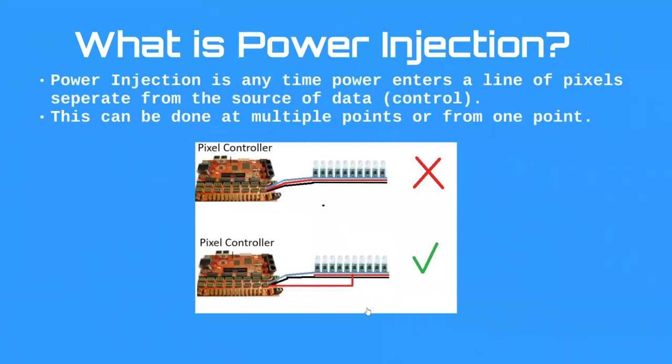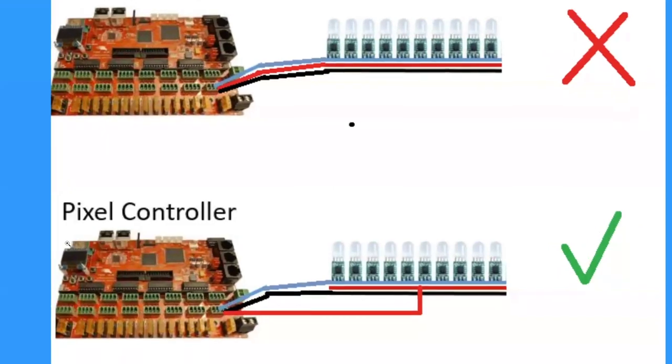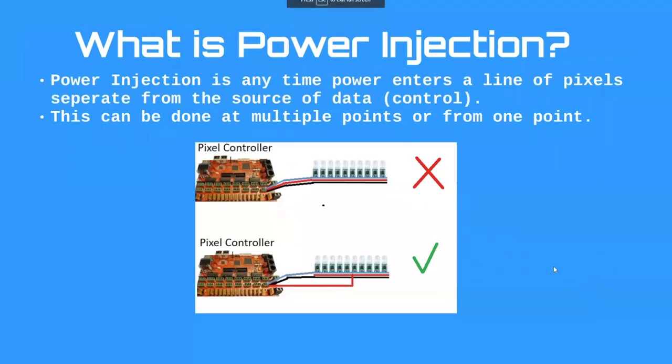We need to standardize some terminology. What is power injection? Power injection is anytime power enters a line of pixels separate from the source of the data. If you look at a string of pixels coming off a pixel controller, that's not power injection. But if you move just the red wire to the middle of the string, that's power injection — because now the wires follow different paths.